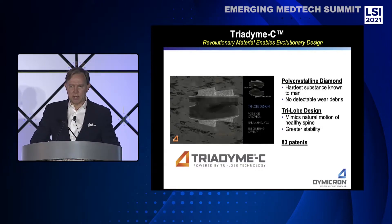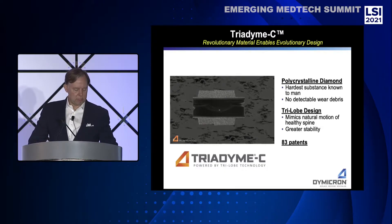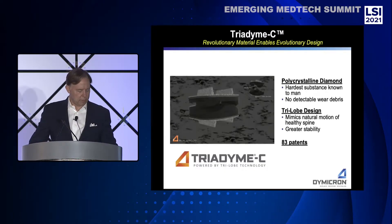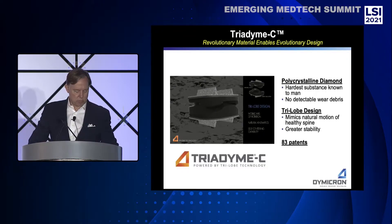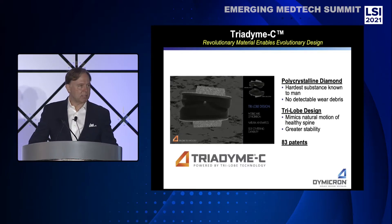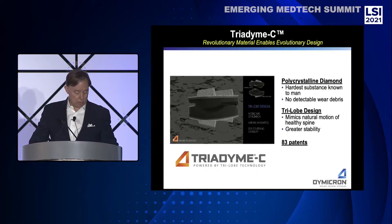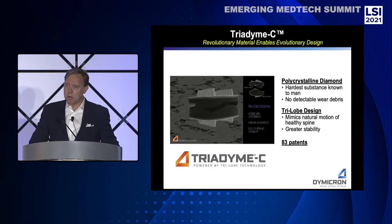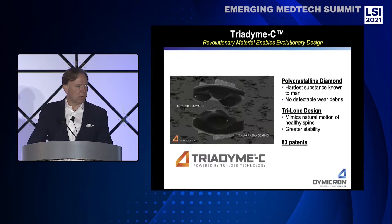With this medical-grade diamond formulation, the patient is assured of never needing to return to surgery for device failure. Dymocron is the world's leading company in medical joint devices utilizing man-made diamond and has more than 80 patents covering this technology. Material formation, chemical composition, and our novel tri-lobe design are among the innovations protected by Dymocron's intellectual property.